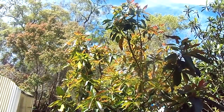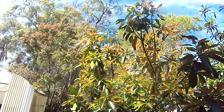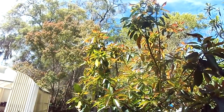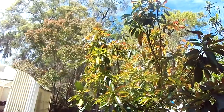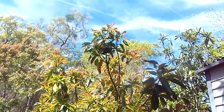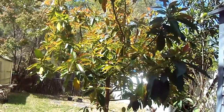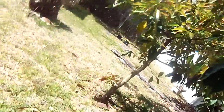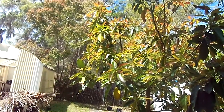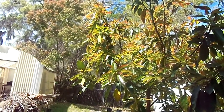Anyway, this is my avocado tree. We basically pruned it down so that it won't grow big and tall — it'll just grow out. They recommend that you prune the top of it, and we did that last year. You can see all the little red leaves — that's all new growth. I was looking to see if I was going to get fruit this year, because it should be this year. But I don't see anything.